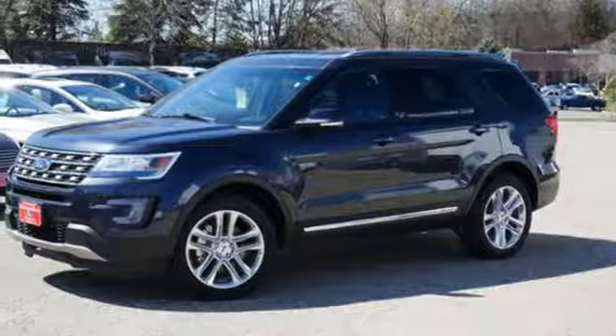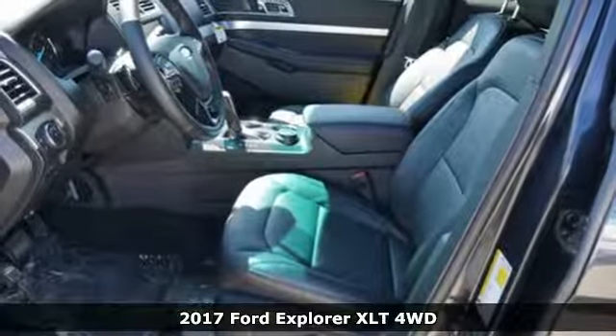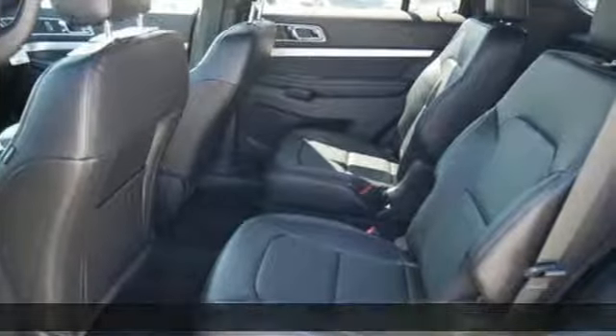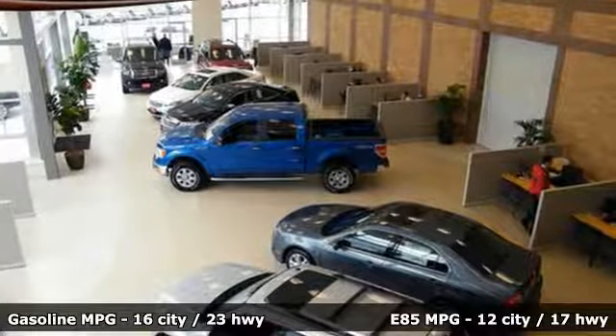It's a 2017 Ford Explorer. The design piques your interest. Privacy glass and a spoiler spark the curiosity of others when this powerful ride rolls through civilization, with the muddy evidence of your last adventures still on display.